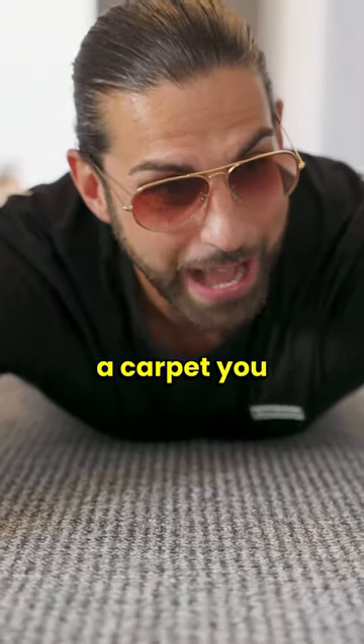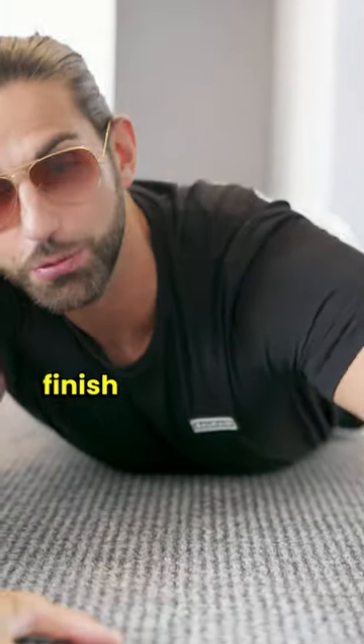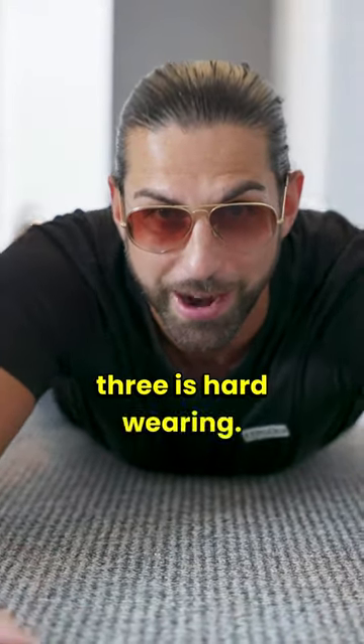Pick a carpet you absolutely love that you can rinse and repeat, because one: you know the finish works, two: the quality is great, and three: it's hard wearing.